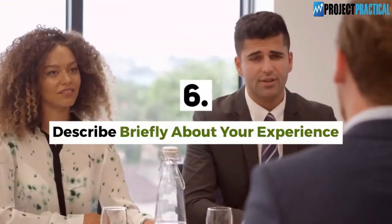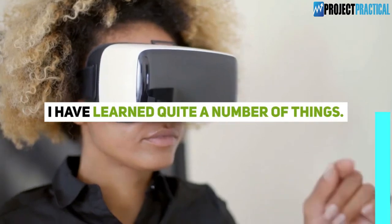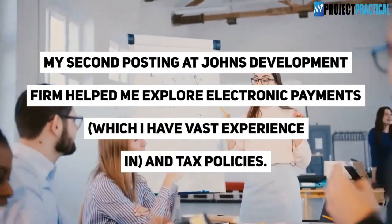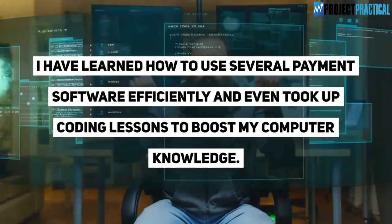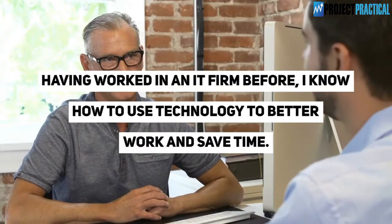Question 6: Describe briefly about your experience. This is my 11th year working in the finance department. My second posting at John's Development Firm helped me explore electronic payments and tax policies. I have learned how to use several payment software efficiently and even took up coding lessons to boost my computer knowledge. Having worked in an IT firm before, I know how to use technology to better work and save time.